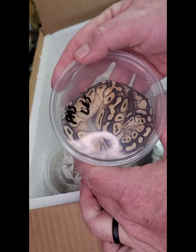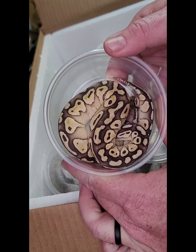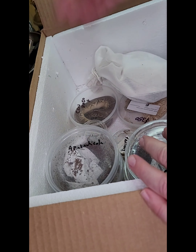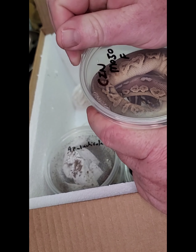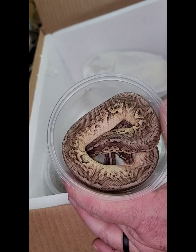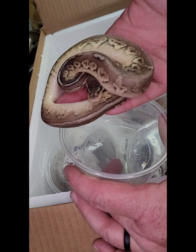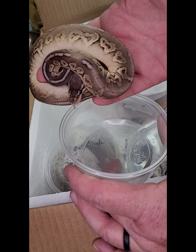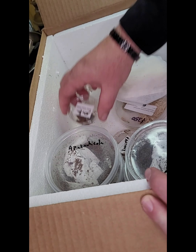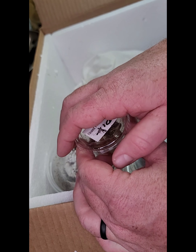Next we've got a Pastel Lesser Ball Python — great color, really pretty. Then we have a Cinnamon Mojave, which is a really pretty one with lots of nice color. It almost looks like a pewter — really pretty.